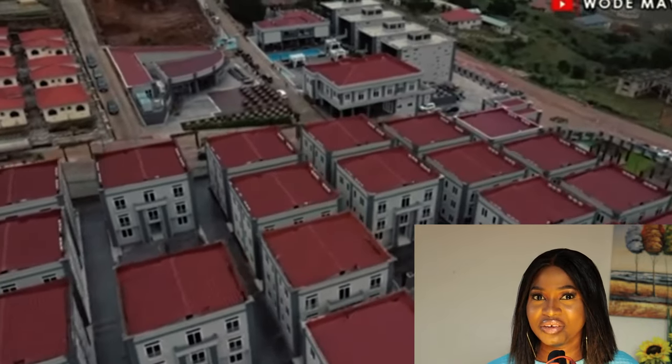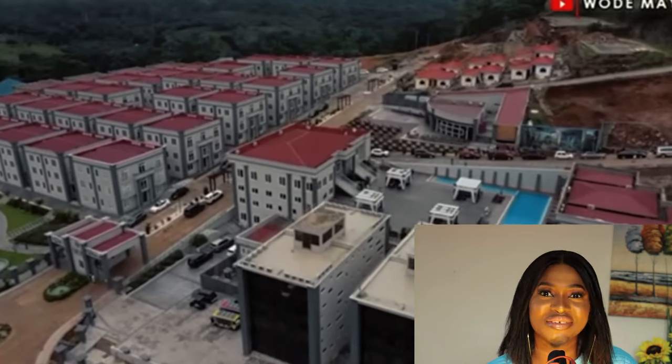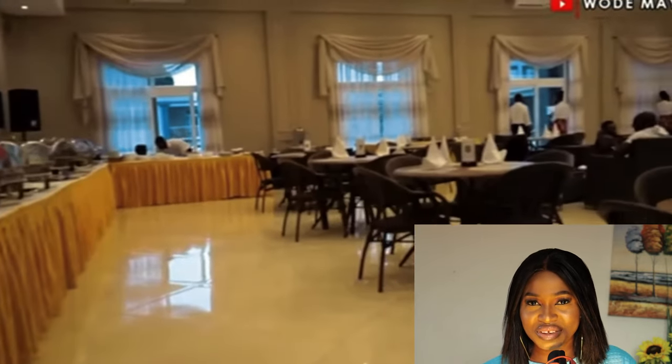A 2,200 capacity conference room and about 45 other meeting rooms for smaller groups, and we will have the biggest aquarium in West Africa.